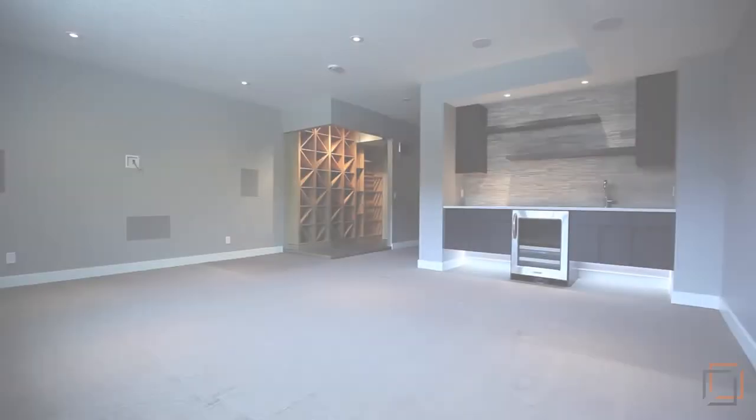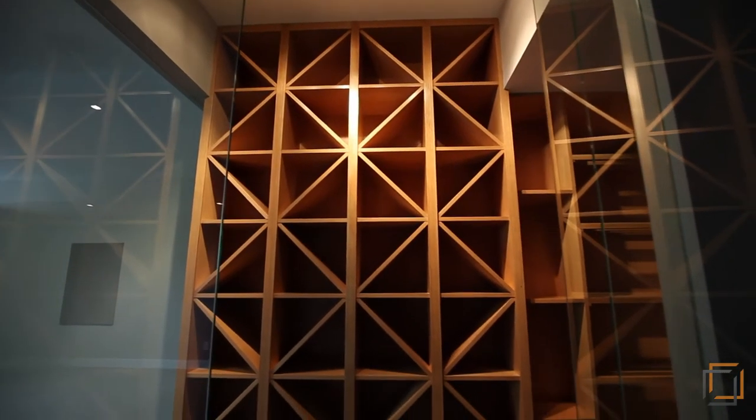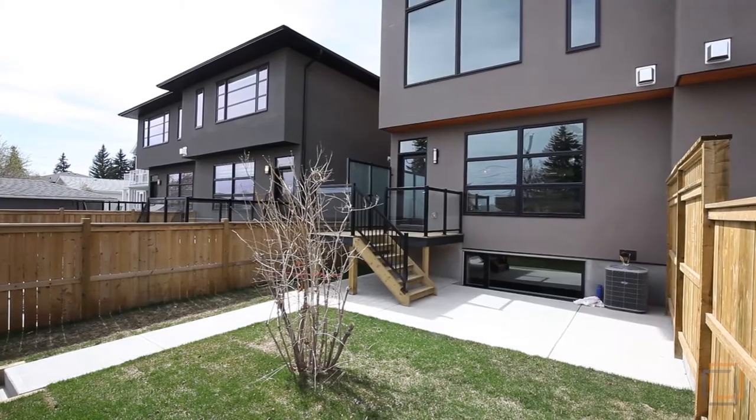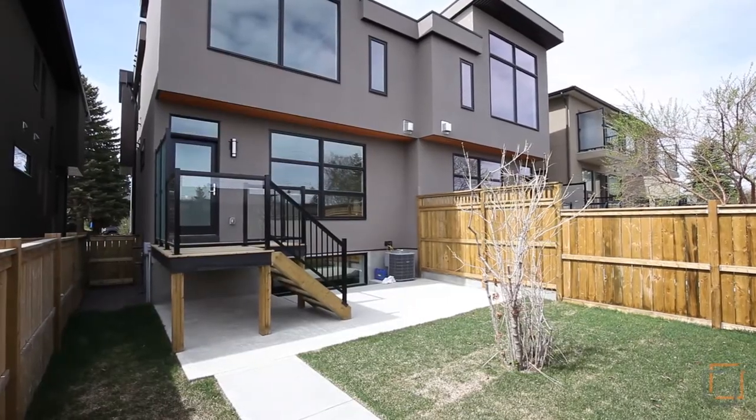Entertain guests downstairs in the fully developed basement where you'll want to choose wine from your White Oak temperature controlled wine room. Host barbecues on your deck or simply enjoy the grand downtown views from your property. This unique contemporary home is in an ideal location,